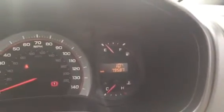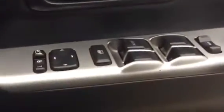The truck has covered 79,587 miles. It has electric windows all round and electric folding mirrors.